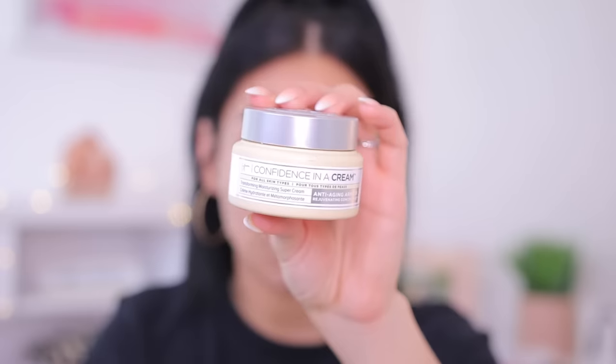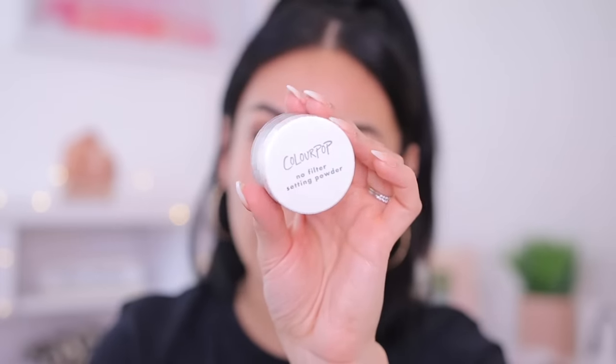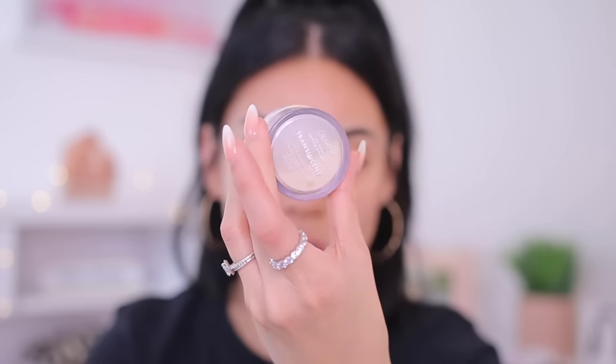To moisturize I'm going to use the IT Cosmetics Confidence in a Cream Moisturizer. I've been loving this during the day and I usually like to let my moisturizer sit for at least 30 minutes before going in with primers and all that. I love this moisturizer. Then she says to set the moisturizer with a translucent powder. So today I'm going to use the ColourPop No Filter Translucent Powder — I really like this one. I'm going to just dust a little bit on my face with a brush.